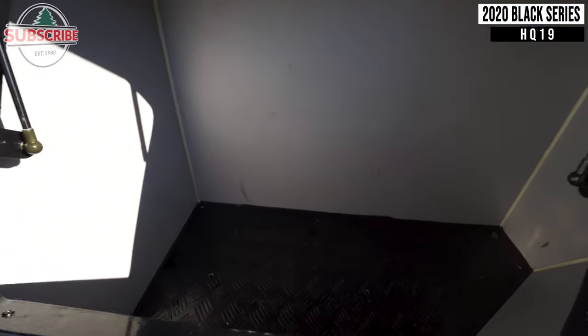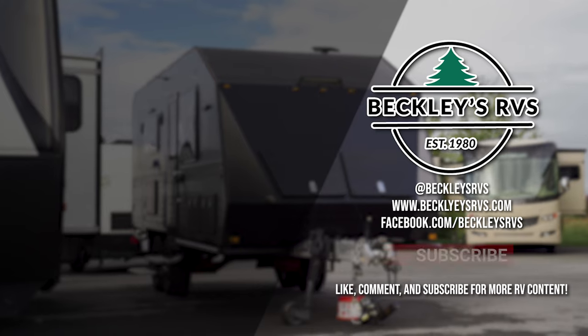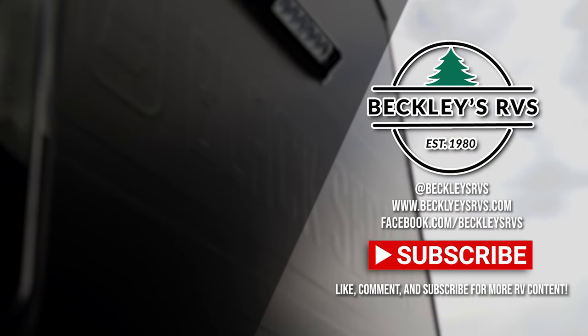For more information on this unit, visit our website — link's in the description. Or shoot us a call and visit us today. We'd love to be your RV dealer. Welcome to the family.